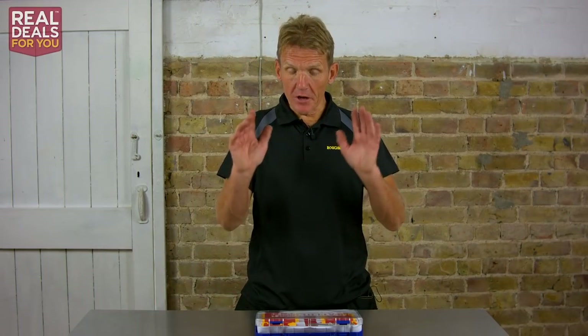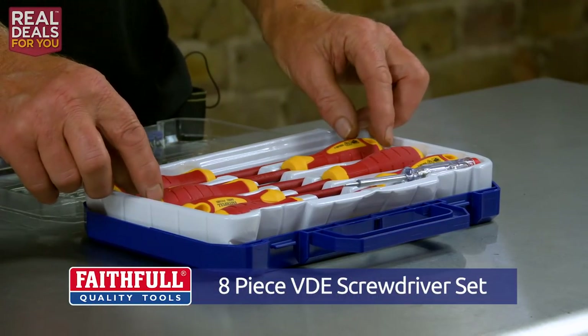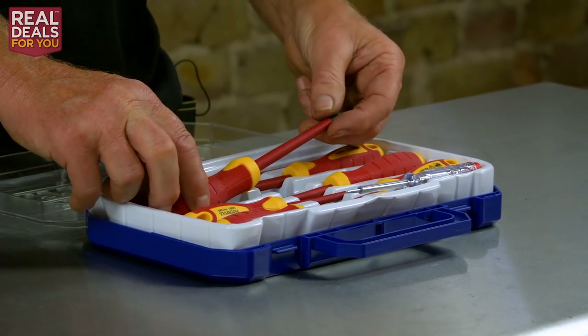Now, the product that I want to show you is this eight-piece screwdriver set from Faithful. These are less than half the recommended retail price on this special Real Deals For You offer. So when they're gone, they're gone.